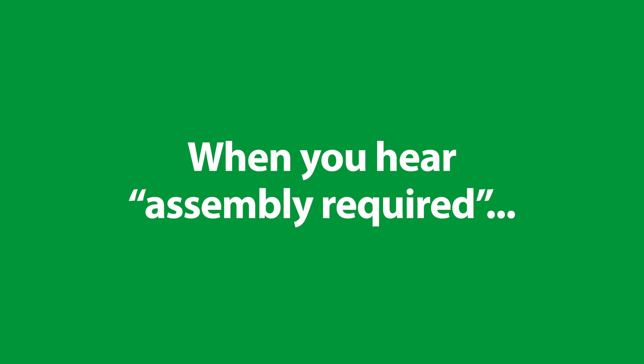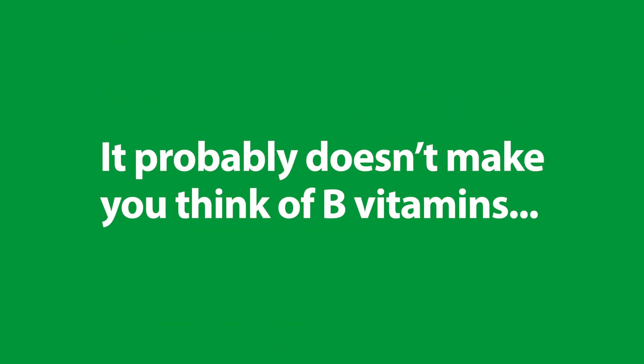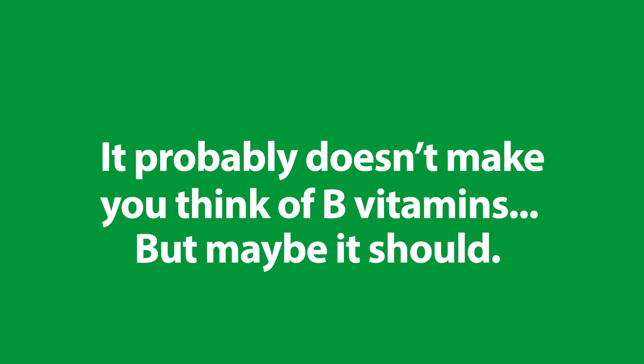When you hear the words 'assembly required,' it probably takes you back to that piece of furniture that took all day to put together. And it probably doesn't make you think of B vitamins — but maybe it should.